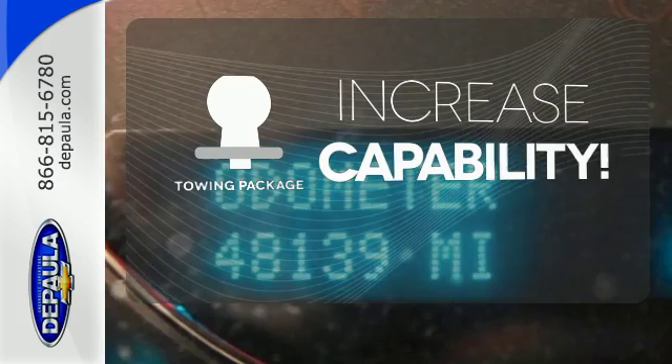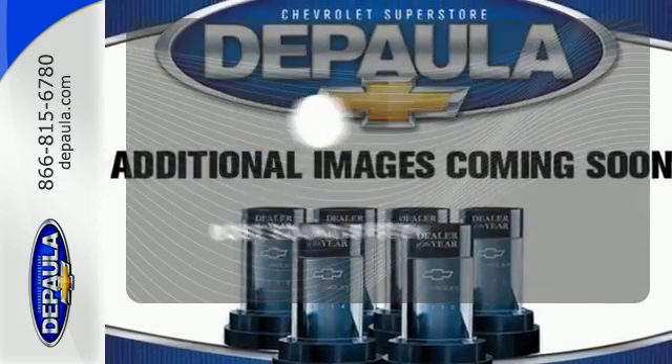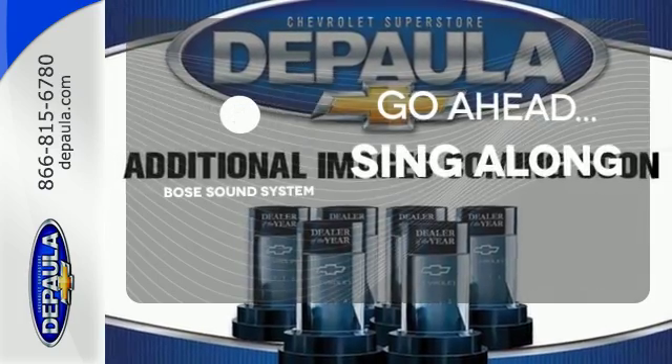You're set to handle any job or haul any of your toys with the included towing package. Let your music envelop the cabin with the Bose sound system.